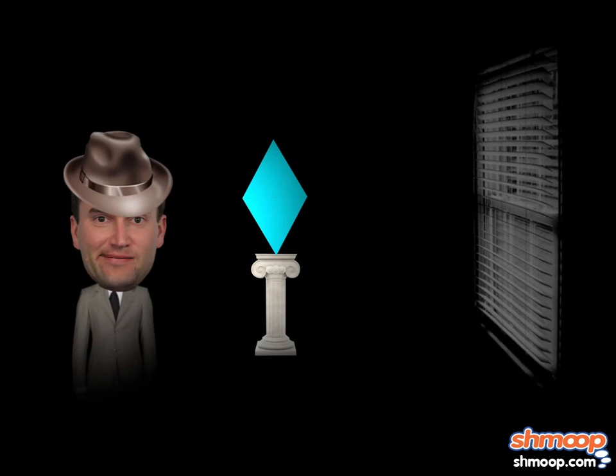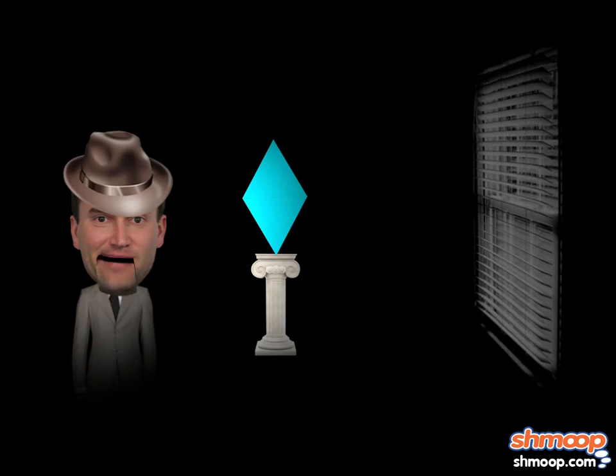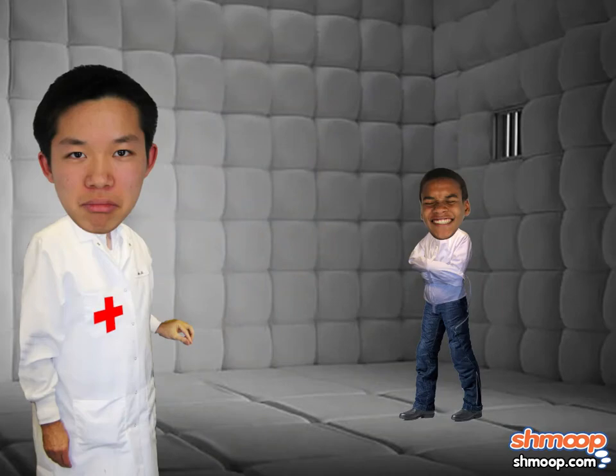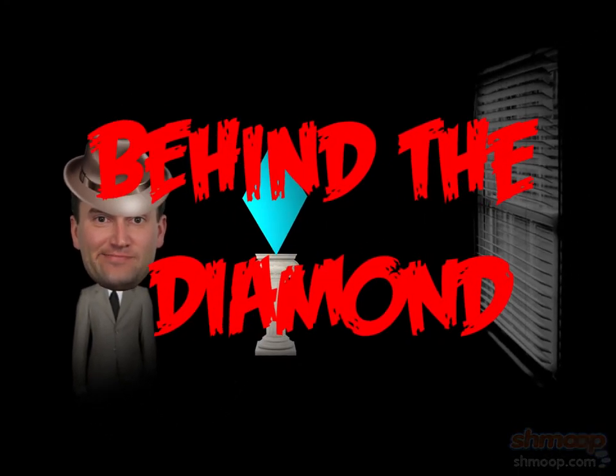The Richardson family rhombus is currently in the possession of a family who refused to be mentioned on this program. Will the rhombus' perfect geometry get the best of them? Find out next time on a future installment of Behind the Diamond.